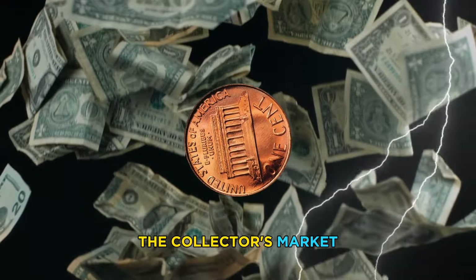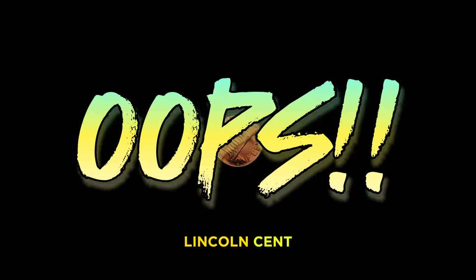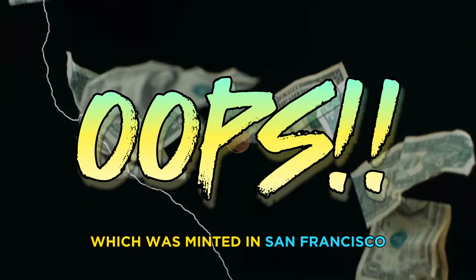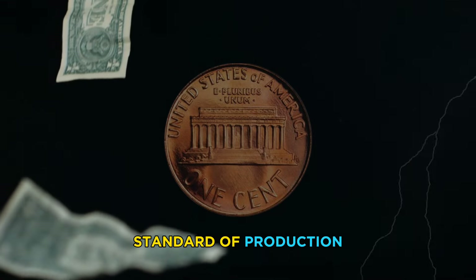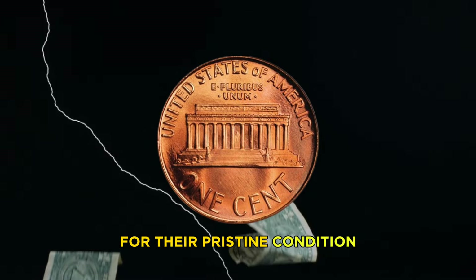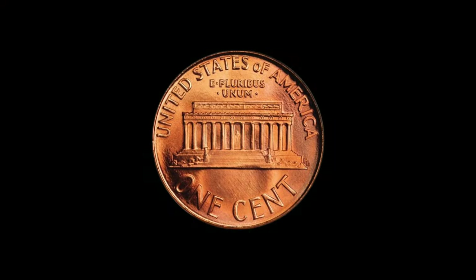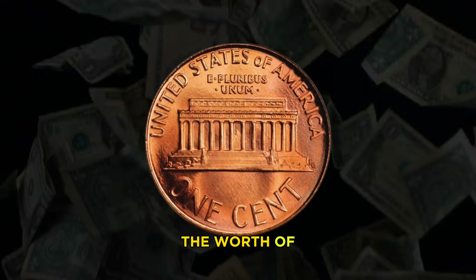One of the most sought-after varieties is the 1989-D, where 'IN AMERICA' on the reverse side are close together. This variety is rare and can fetch high prices in the collectors market. Another rare variety is the 1989-S Lincoln cent, which was minted in San Francisco as a special collector's edition — made with a higher standard of production and sought after for their pristine condition and sharp details.